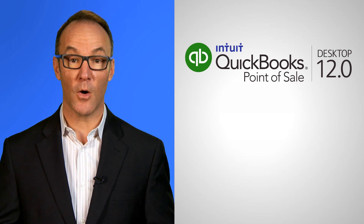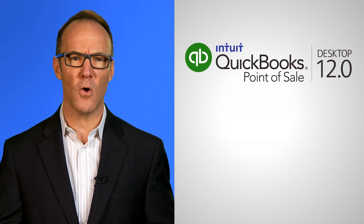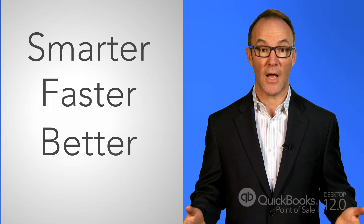QuickBooks Point of Sale Desktop 12.0 is from Intuit, and it's the latest version of the software that small businesses have known and trusted for years. And now it's even smarter, faster, and better than ever with all the features businesses rely on.